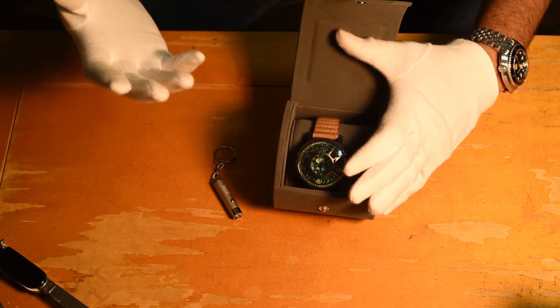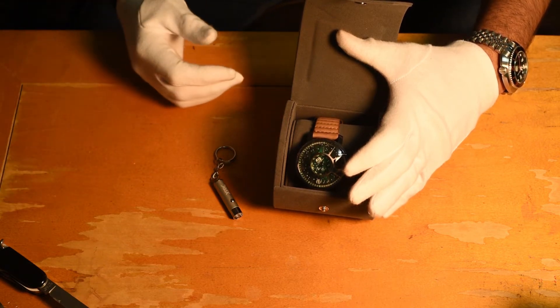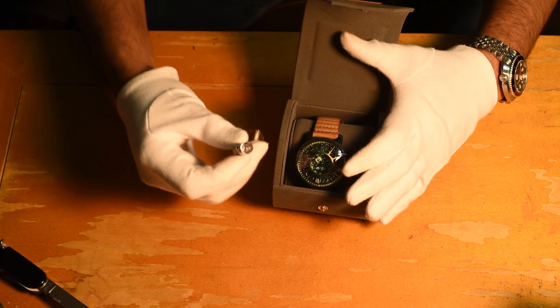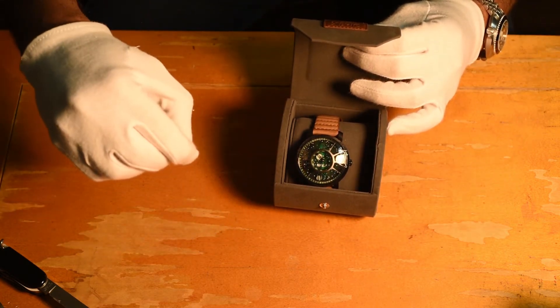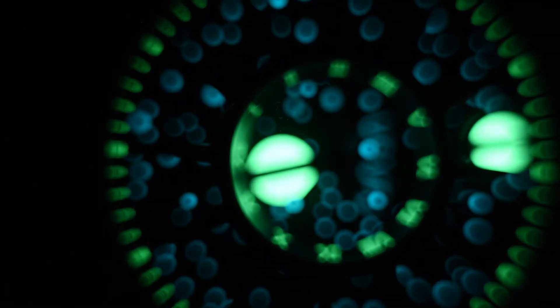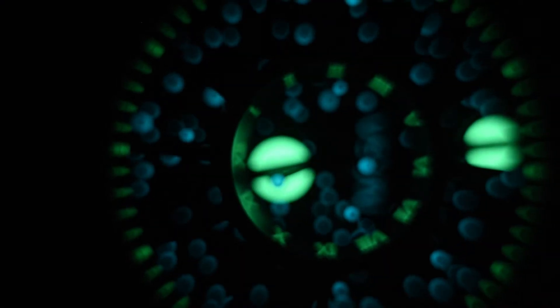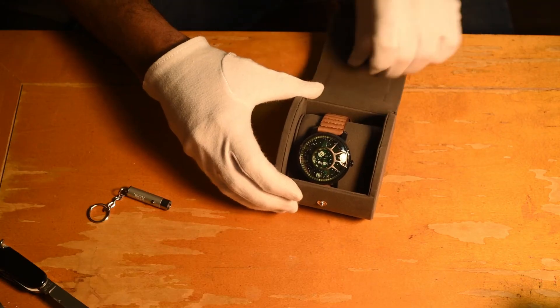Since I'm more interested in astronomical things, it was a great opportunity for me. This UV light you can use to charge up the lume inside the watch - it charges it up faster and gives you a better glow.